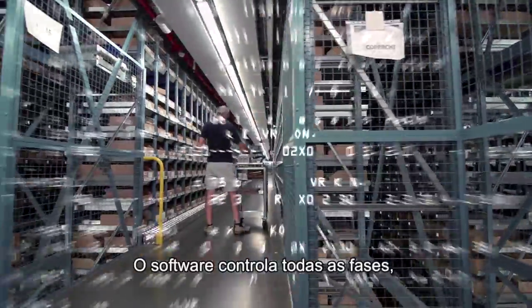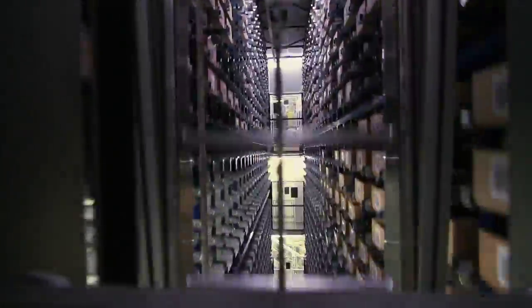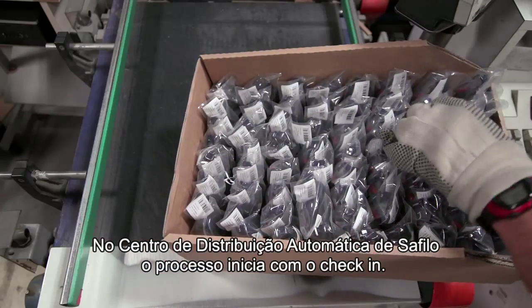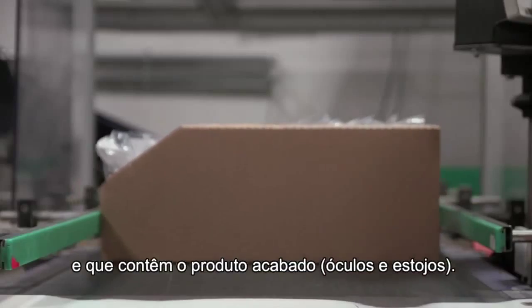Il software controlla tutte le fasi, dal check-in all'instradamento, al picking, fino allo smistamento. Nel centro distributivo automatico di Safilo il processo ha inizio con il check-in. Le scatole provenienti dagli stabilimenti contengono il prodotto finito: occhiali e astucci.